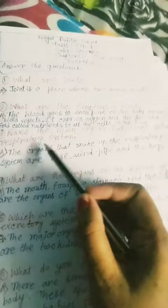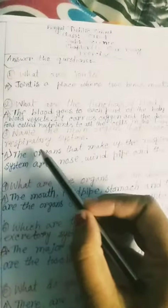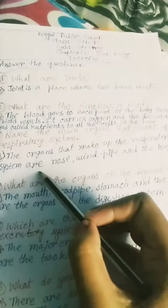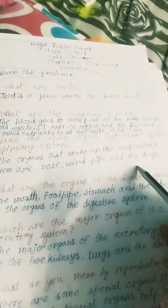Name the main organs that make up the respiratory system. The organs that make up the respiratory system are the nose, windpipe, and the lungs.